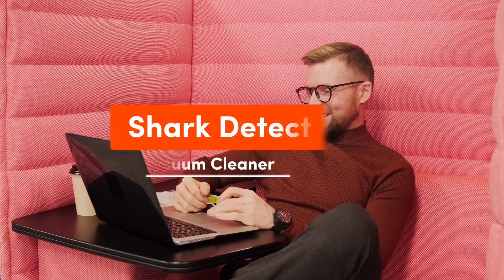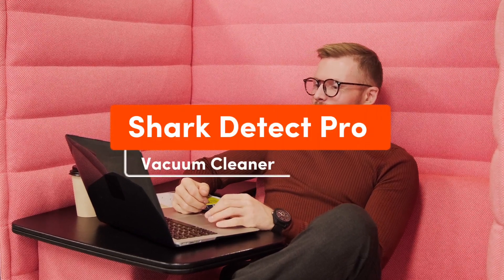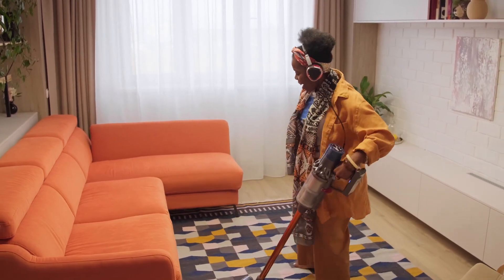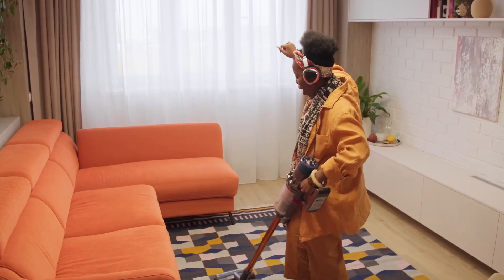Hi everyone, and welcome to our channel! Today, we're going to dive deep into the Shark Detect Pro Vacuum Cleaner. If you're in the market for a top-notch vacuum cleaner that promises to take your cleaning game to the next level, you're in the right place.